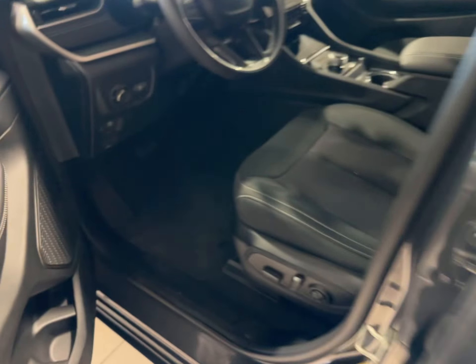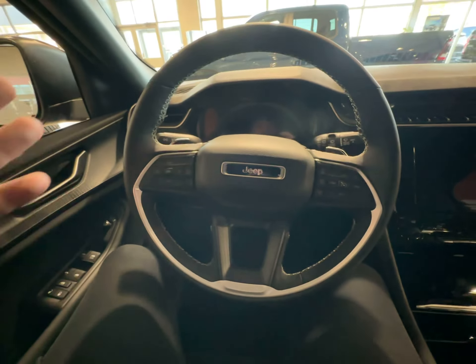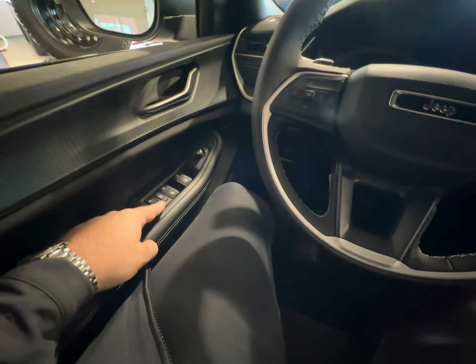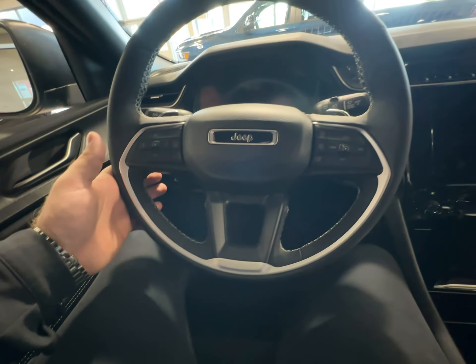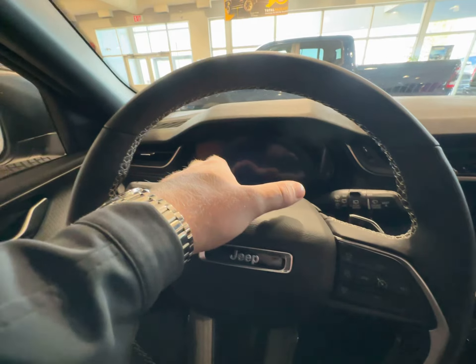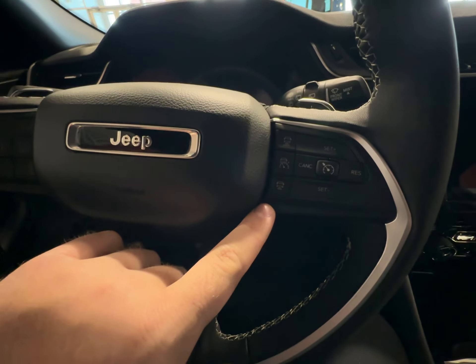Opening it up and going inside, we're going to take a little bit of a look. Of course we are sitting here in the showroom so I can't start the vehicle, but you have your power windows, locks, and mirror controls. You have a leather wrapped heated steering wheel with cruise control and a fully digital display screen here as well.